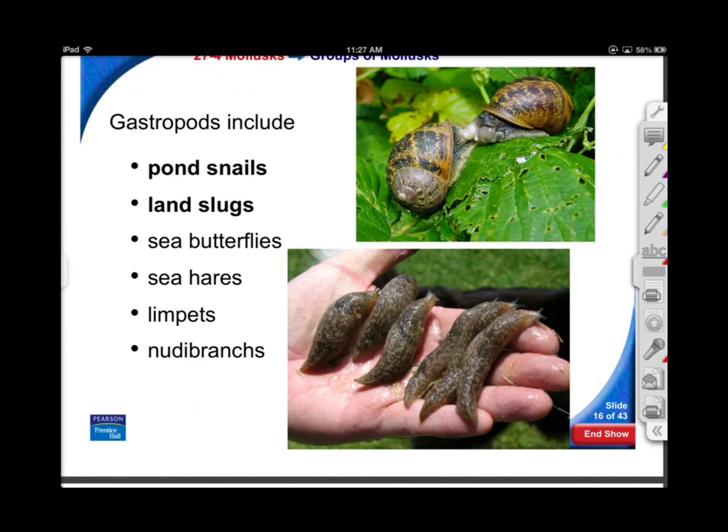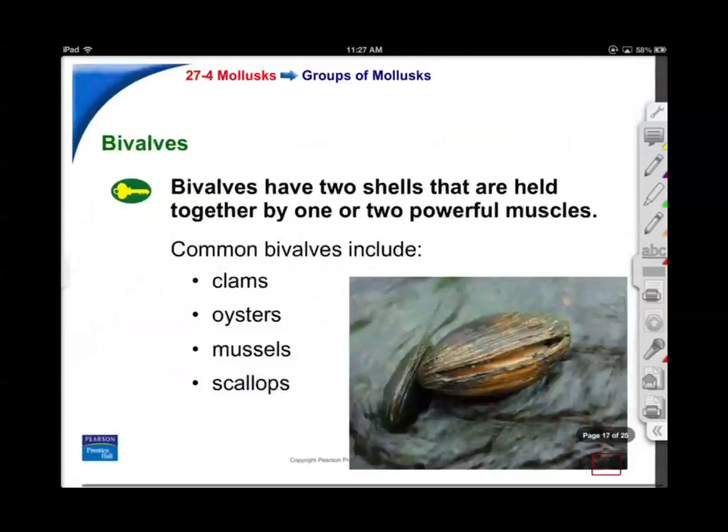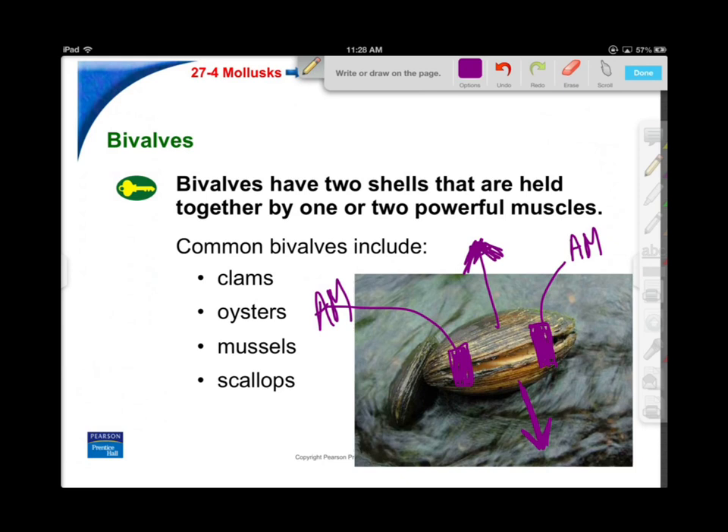Bivalves have powerful adductor muscles that hold them closed. If a starfish wants to eat a bivalve, it pulls with suction cups slowly but steadily until the adductor muscles get so tired that the shell starts to open up, and then the starfish can literally just digest it right in the half shell. Mussels, oysters, and scallops — the damage done by starfish is economically significant because we sell these guys for a fairly good price.